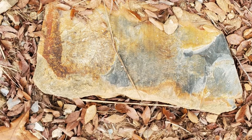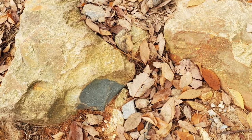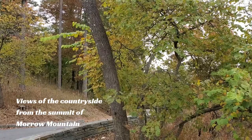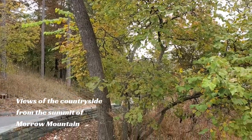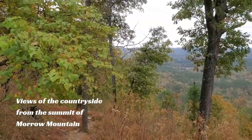Now if you want to get close to a volcano and not get burnt by lava, Morrow Mountain would be the perfect place for you and your family to visit. At the very top of the mountain there's a lookout, and it's especially beautiful during the fall.